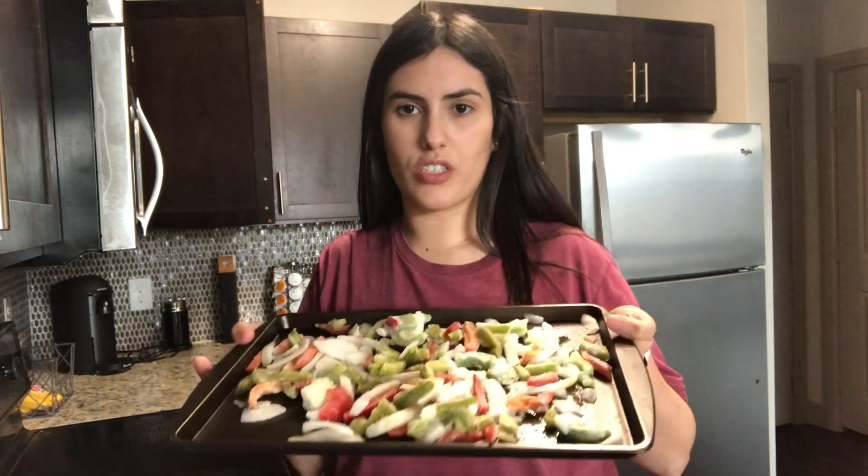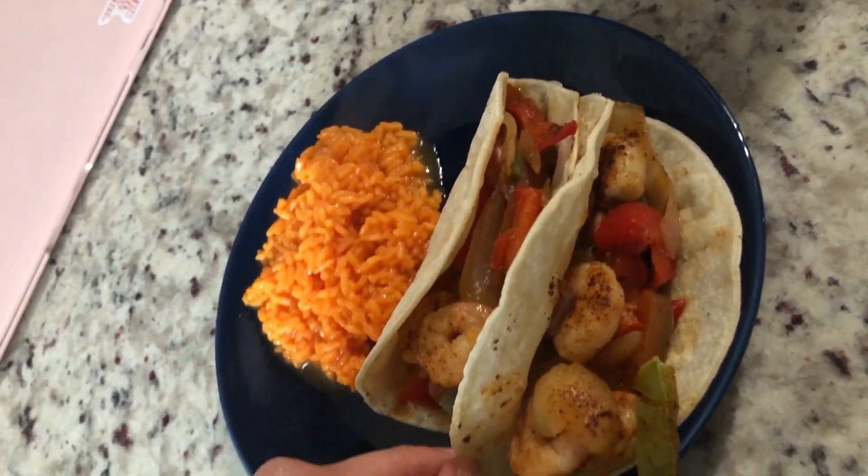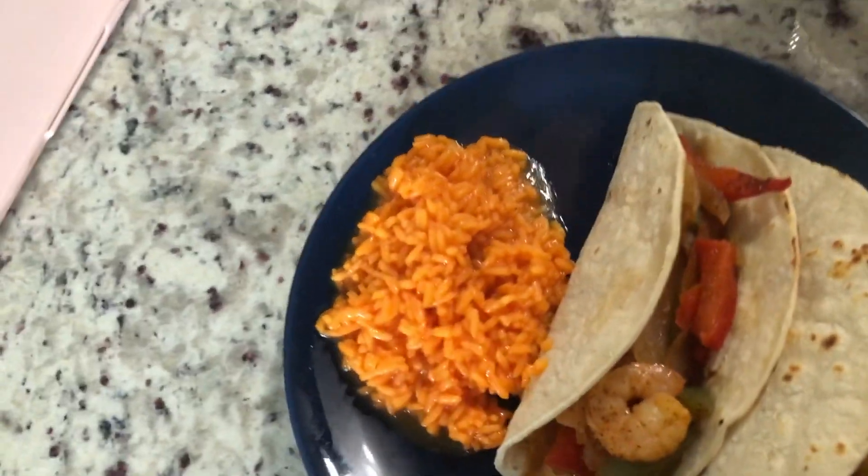I'll put the vegetables in first to soften up, then add the shrimp. While that's happening I'm going to make some Spanish rice and warm up the corn tortillas so we can put them into tacos. That's pretty much dinner today — it's just assembling the shrimp and bell peppers on the corn tortillas. Here are my tacos assembled and some rice.